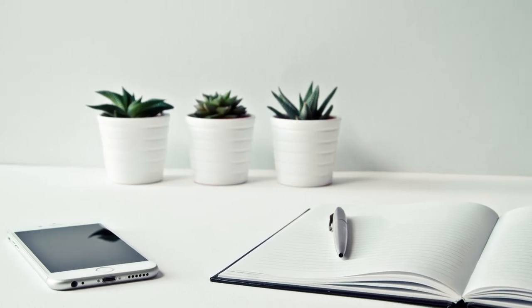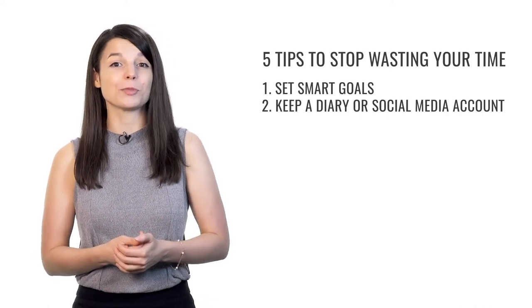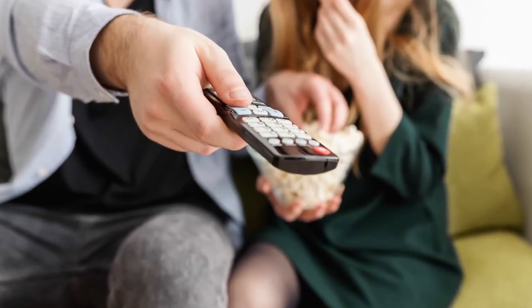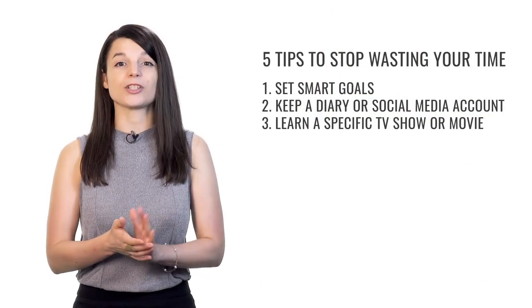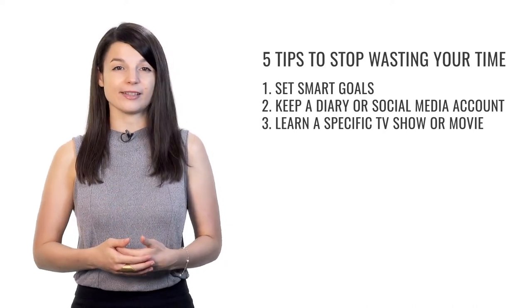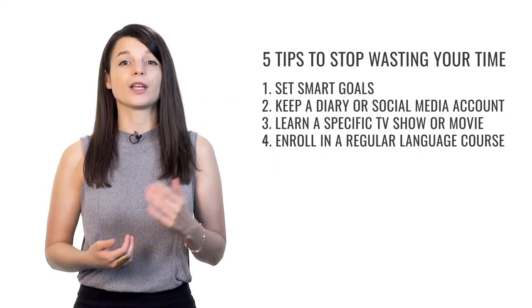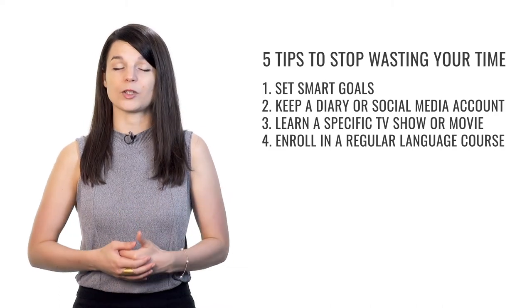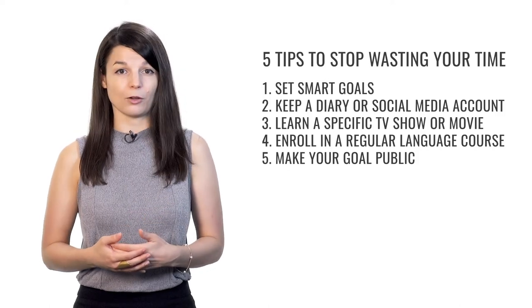Next, we talked about keeping a diary or social media account in your target language — start doing it right now, even if you're still a beginner. Then, focus on understanding a specific TV show or movie. Pick something in your target language that you really love, because you may need to watch it over and over until it all makes sense. We also talked about enrolling in a regular language course — something concrete you must take responsibility for. Finally, make your goal public and tell someone about your learning goals to keep you accountable.